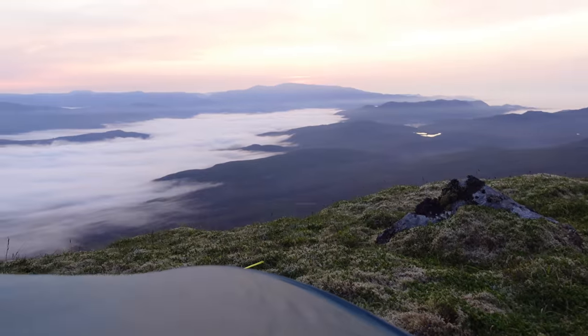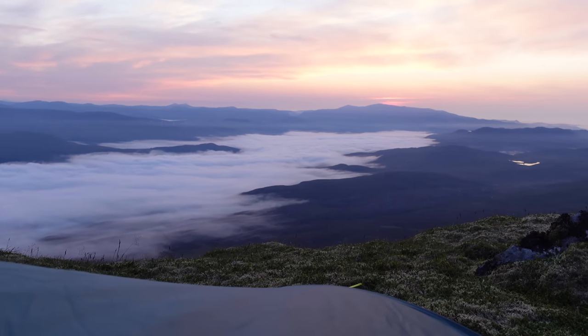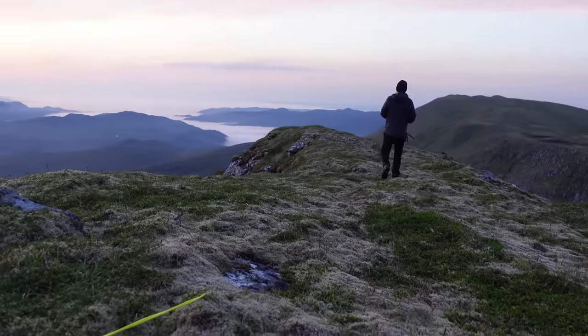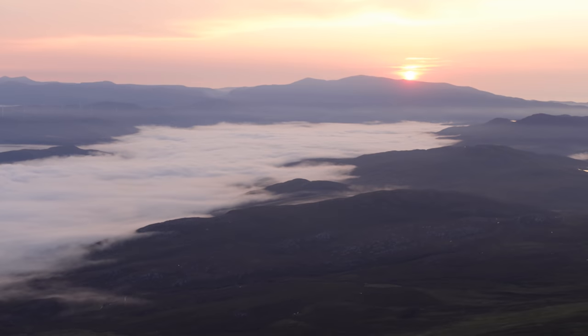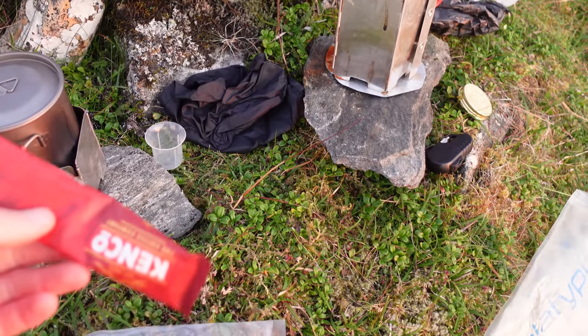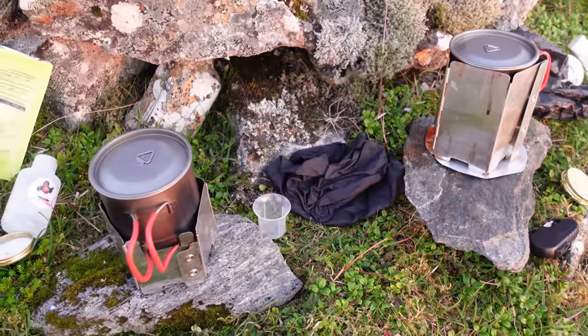I'm going to get up now and check out this sunrise. Current conditions at half five in the morning — got a shallow inversion there. The sun has just risen behind the Munro that we camped on just the night before last. Now we've got the cooking station going — getting breakfast and coffee on the go. I've got my usual porridge in a bag and a wee Jetboil. That is going to boil very soon.